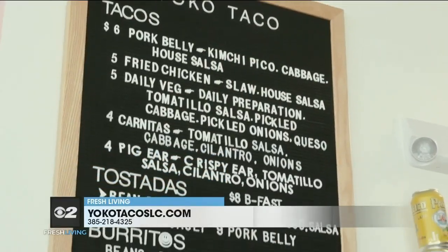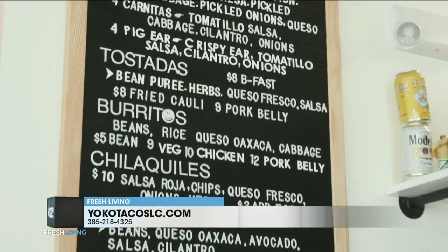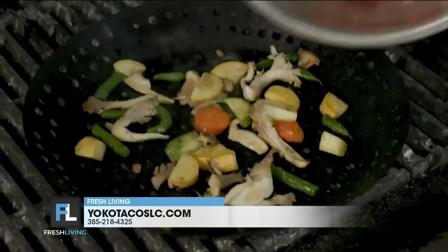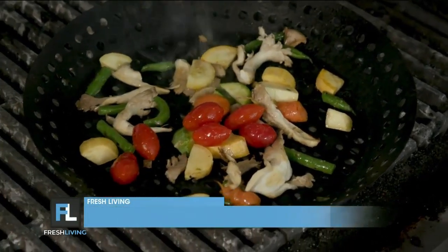Yeah, to keep things fresh and delicious. And your menu — tacos, burritos, tortas, tostadas as well. And then the chilaquiles. I just have to give a plug to that because I think it's so unique to have on a menu.